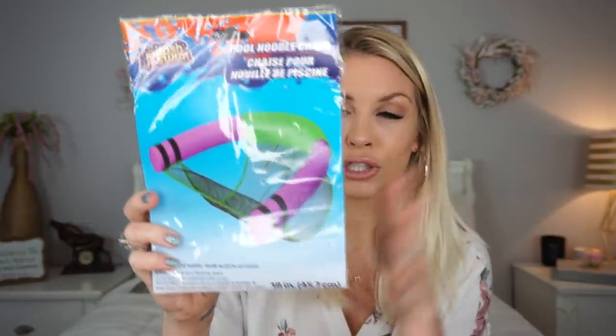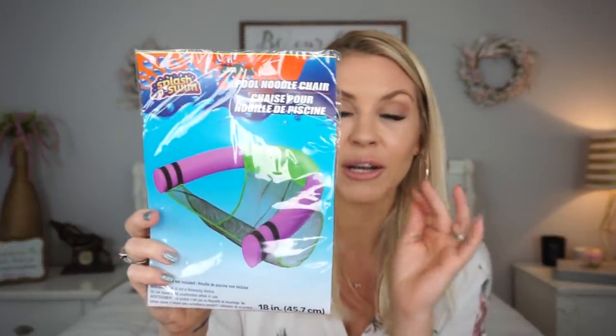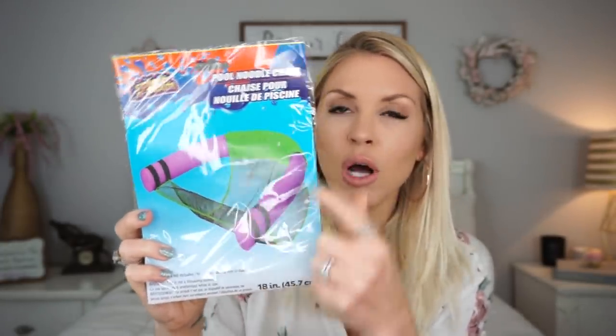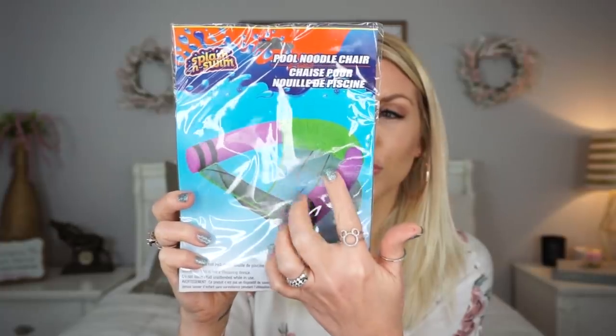I also picked up this little water gun for my daughter to play with — she loves swimming in the pool and playing with water guns. This pool noodle chair I picked up last year and it worked pretty dang well. Obviously you still have to buy the noodle, but you just hook this around your pool noodle and you can kind of just sit in there. It holds you up as good as a noodle is going to. It's lime green, which my husband loves, and I actually got a purple pool noodle.